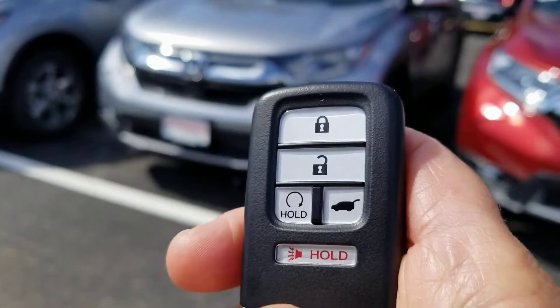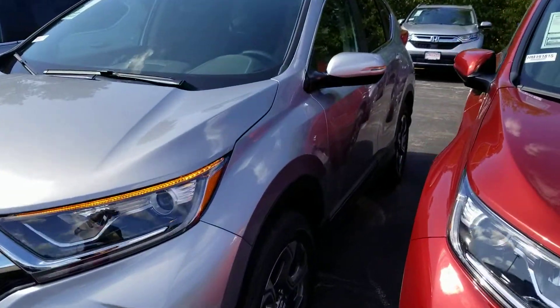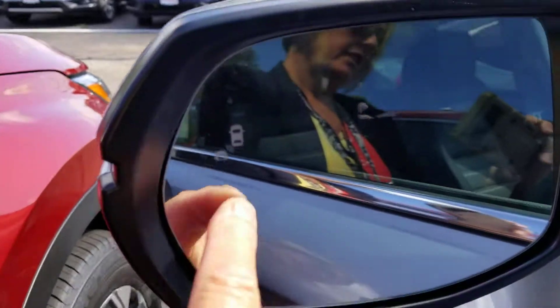It does have remote start. I'm going to show you in the mirror here — we have our blind spot monitoring indicators right here.